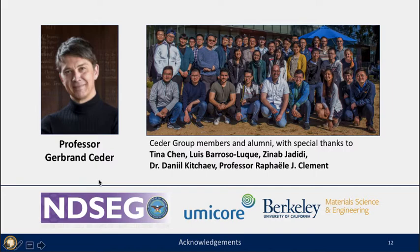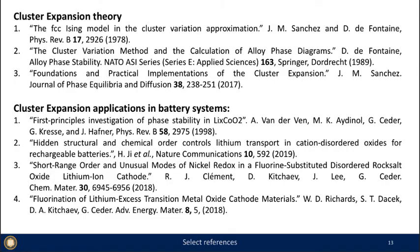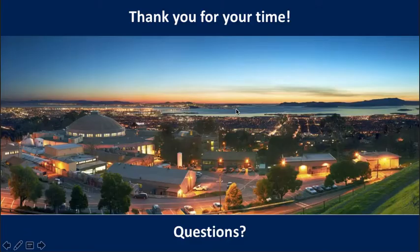I'd like to thank my mentor and collaborator Professor Gerbrand Ceder, who gave me this tough project, and I look forward to answering questions — it's a fascinating new class of materials. I also want to thank Seder group members and alumni, with special thanks to Tina Chan, Louise Barrón-Palos, and Zeynab Jadidi, my fellow theory friends and grad students. Thanks also to Dr. Daniel Kuchaev and Professor Raphaël Clément for working with me in the beginning parts of this project. For anyone interested in battery theory, I recommend these select references for a good introduction to cluster expansion theory and its applications to battery systems.